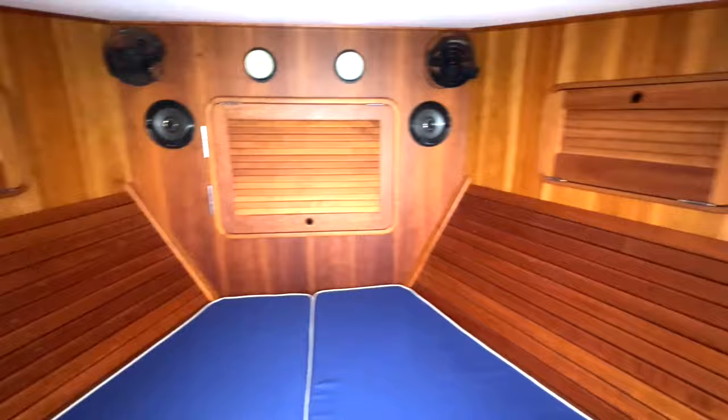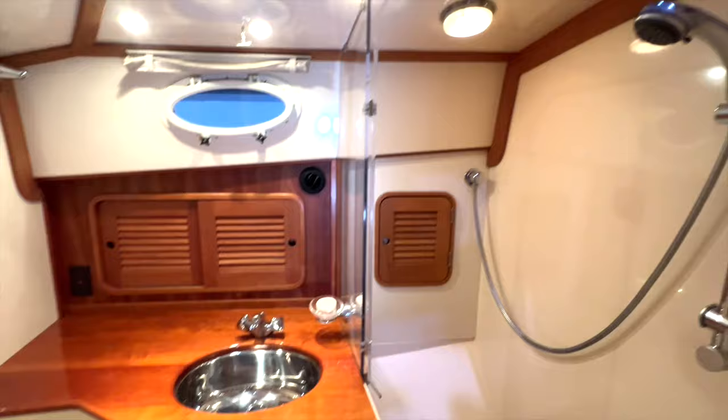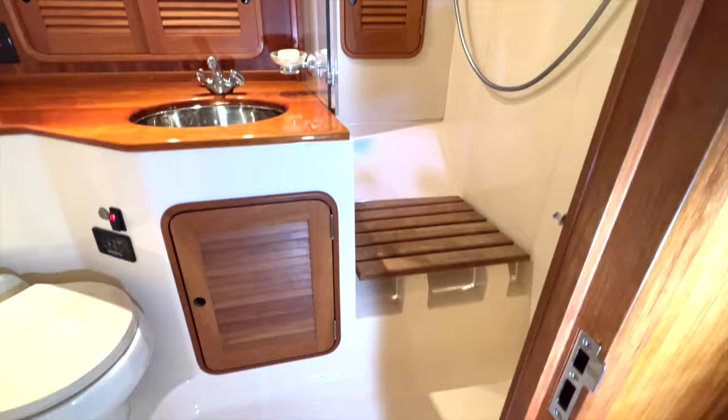The large head is aft to port and boasts a vacuum flush toilet with wide valve and macerator, varnished cherry counters, and a large stall shower with clear divider and bench seat.